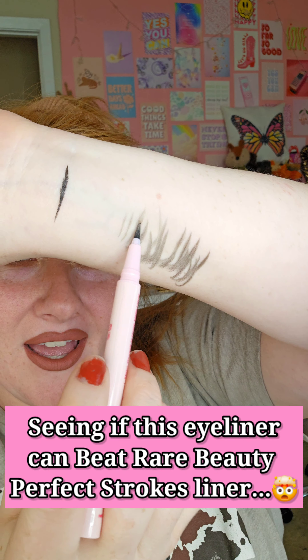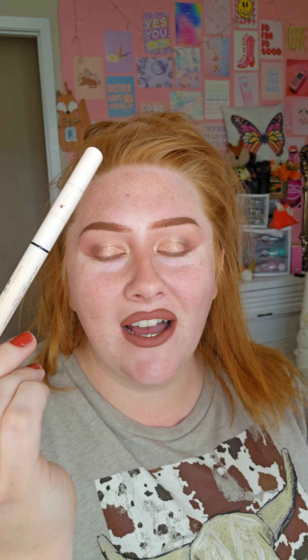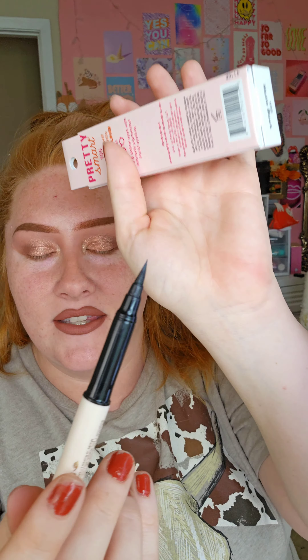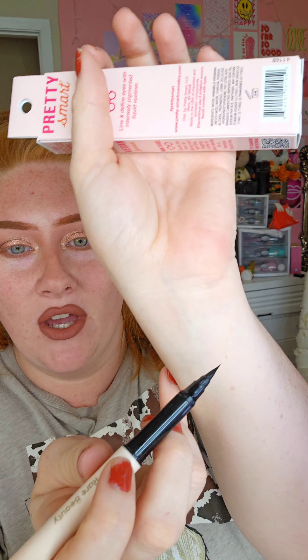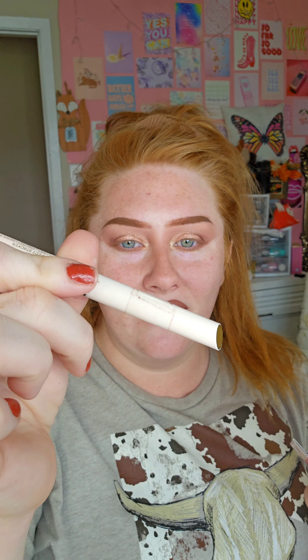If you're into wing eyeliner, I want to see if this new product is as good as what I normally use, which is the Rare Beauty Bold Strokes eyeliner. This is what it looks like — it's a brush tip, so it gets really fine lines and you can teeter-totter with it. The way it holds and everything is really nice, but I also want to know if this alternative is good because it's more budget friendly.